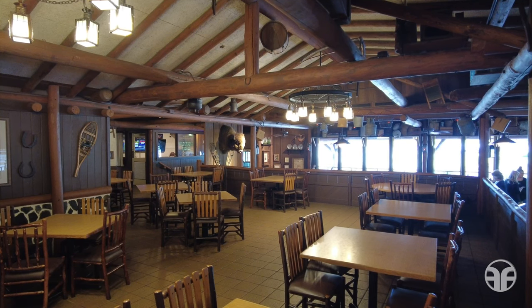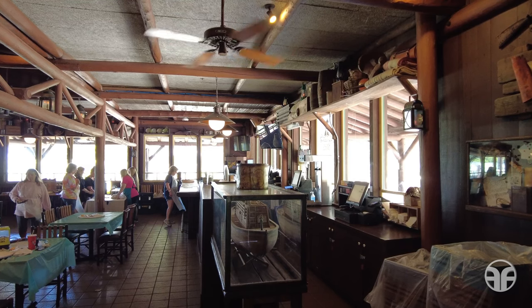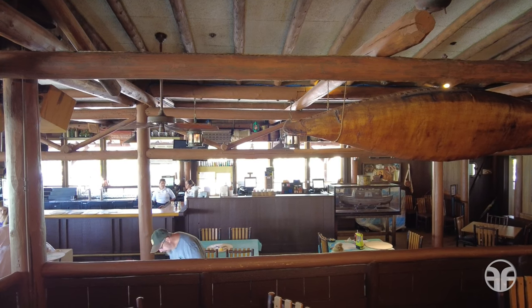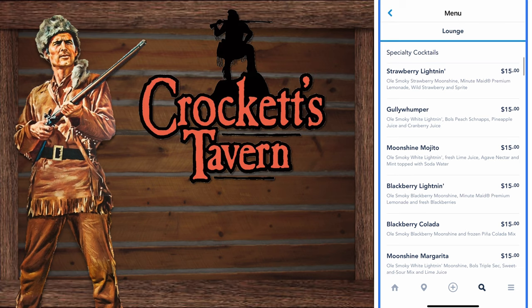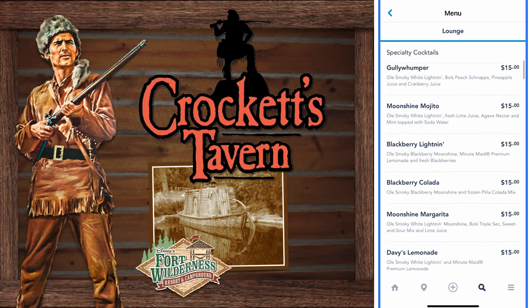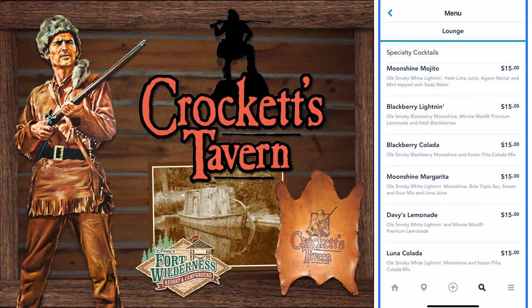Here's what the Trails Inn restaurant's interior dining area looks like. Wet your whistle and fetch an alcoholic tonic at Crockett's Tavern. This lounge offers specialty cocktails like a Strawberry Lightning, a Goalie Whumper, a Moonshine Mojito, a Blackberry Lightning, Blackberry Colada, Moonshine Margarita, Davies Lemonade, and a Luna Colada.